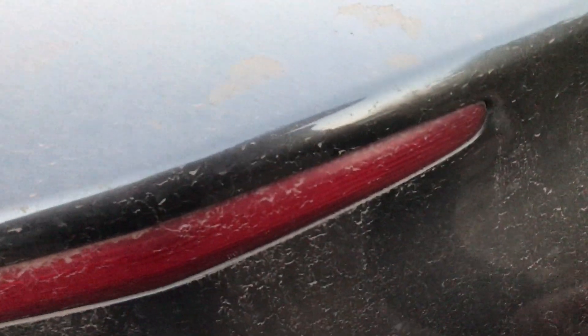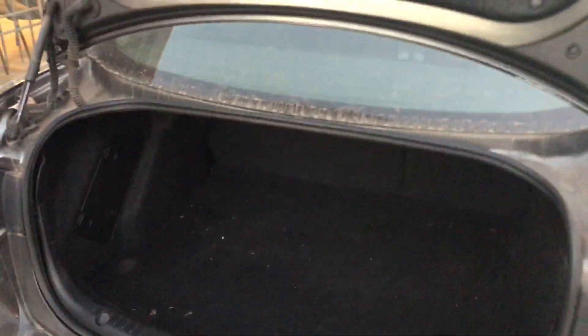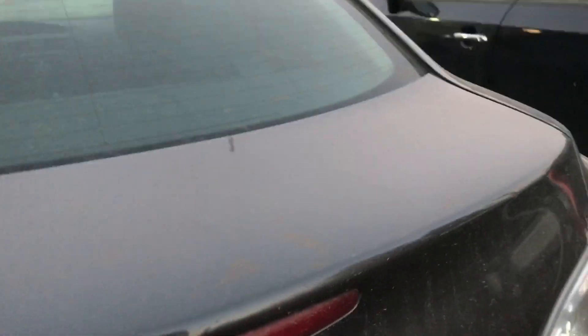We'll take a look in the trunk, which does have a key slot in these ones. It's a little bit of a smaller opening than I'd like to see, but it's not bad — it's better than a lot of cars. There's a spare tire but the jack is not there, so it's probably been used at some point. It is a sizable trunk — definitely a good size. And for $2,600 bucks, it might not be a bad deal.